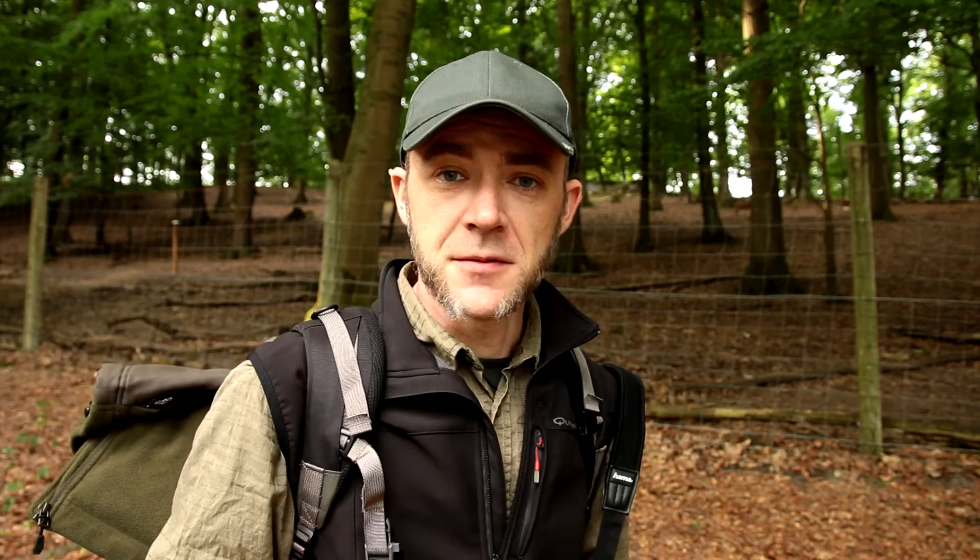Nun zurück zum Eigentlichen: Ist ein Tierfoto wirklich besser, wenn es wildlife aufgenommen wurde, wie immer noch viele Naturfotokollegen behaupten? Ich kann aus eigener Erfahrung sprechen: Gute Wildlife-Aufnahmen bedürfen sehr viel Arbeit, Zeit und Geduld sowie das nötige Fachwissen. Und natürlich das Quäntchen Glück, was man noch im Gepäck haben muss, um entsprechende Fotografien von Tieren wildlife, also in freier Natur, zu bekommen.